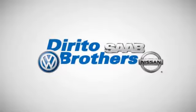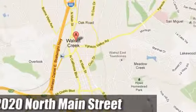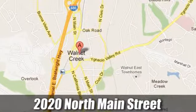The Dorito family has been serving the Oakland, San Francisco Bay Area since 1932. We're conveniently located at 2020 North Main Street in Walnut Creek, California.